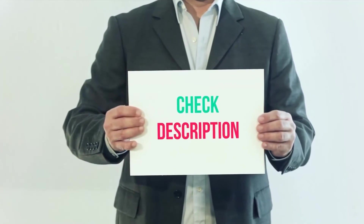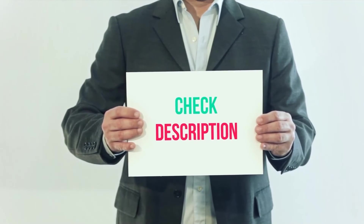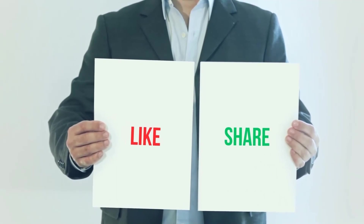I have included product links in the description. You can check out the links for more information and the latest price. Thank you for watching this video — please subscribe to my channel, leave a like, and share with your friends.